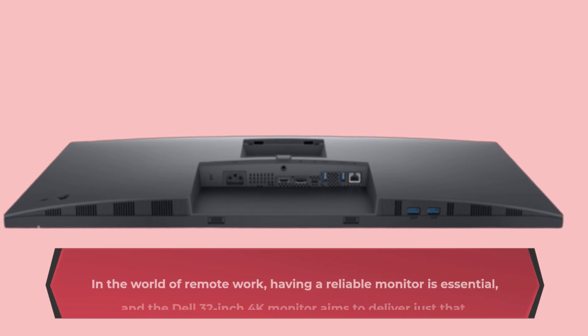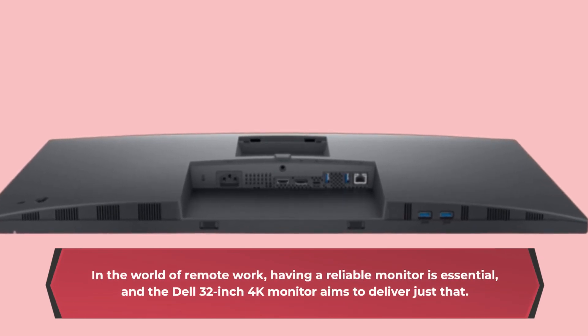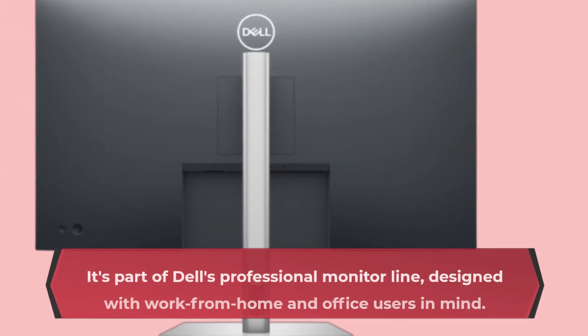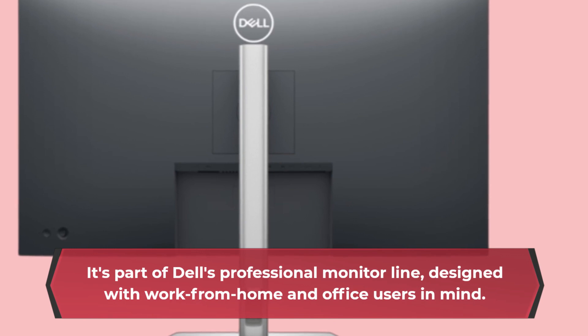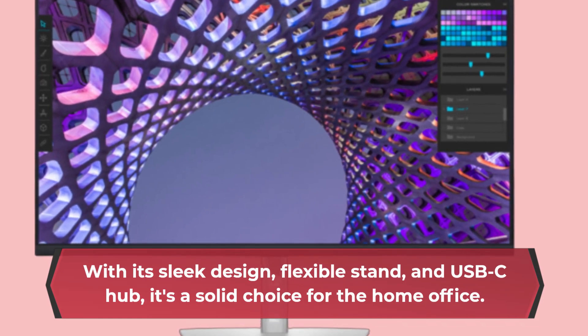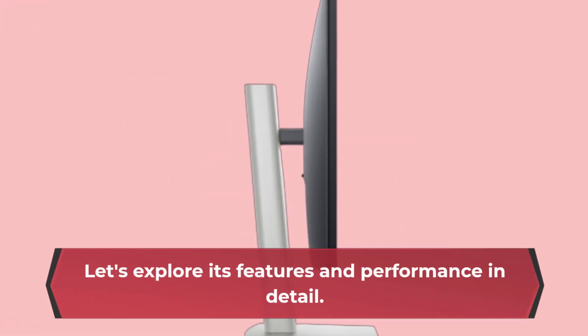In the world of remote work, having a reliable monitor is essential, and the Dell 32-inch 4K monitor aims to deliver just that. It's part of Dell's professional monitor line, designed with work-from-home and office users in mind. With its sleek design, flexible stand, and USB-C hub, it's a solid choice for the home office. However, it may not be the best pick for gaming or video editing. Let's explore its features and performance in detail.